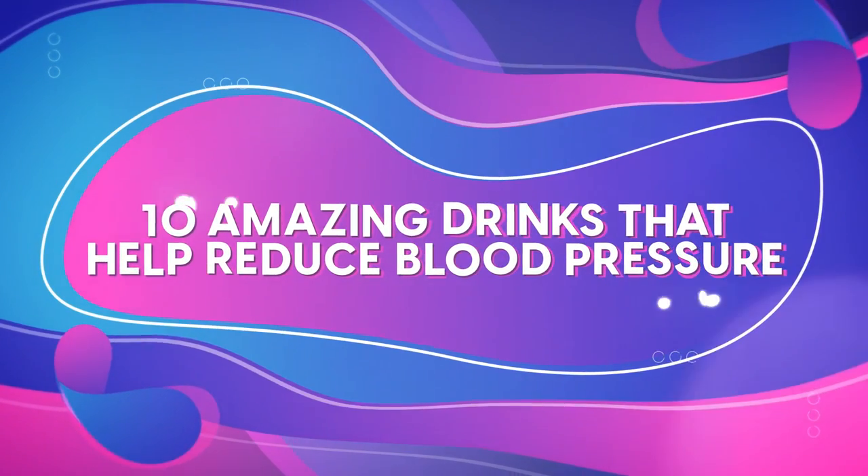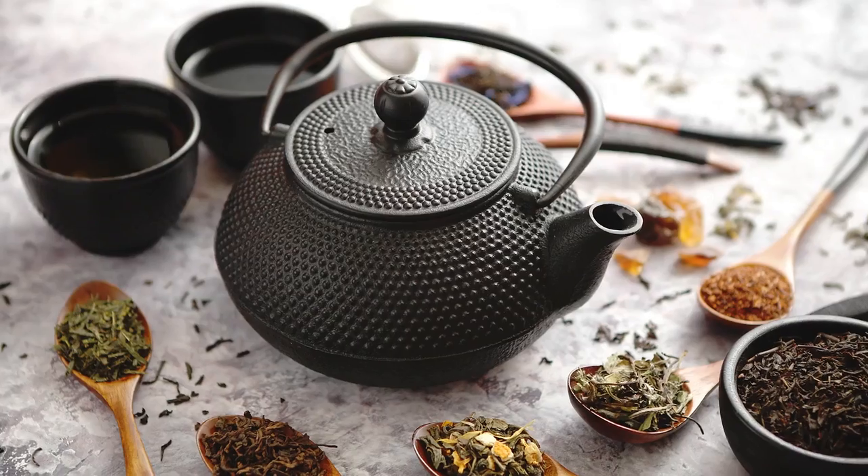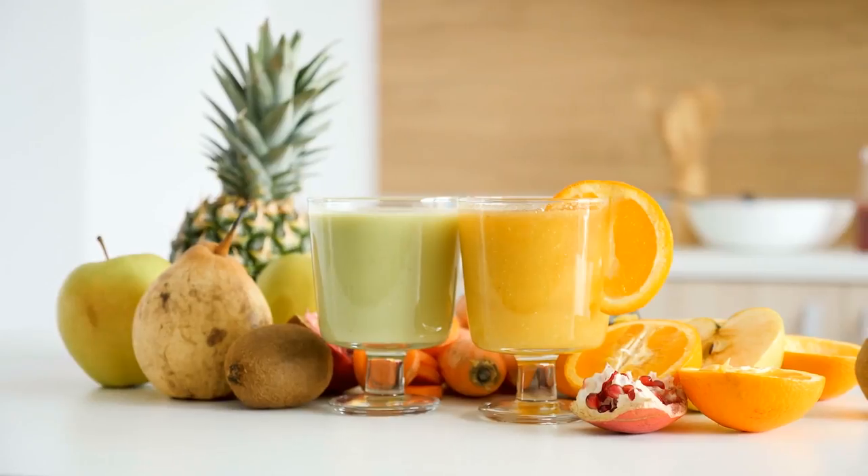In this video we'll share 10 amazing drinks that can help reduce your blood pressure, including the best tea, water and even juice.